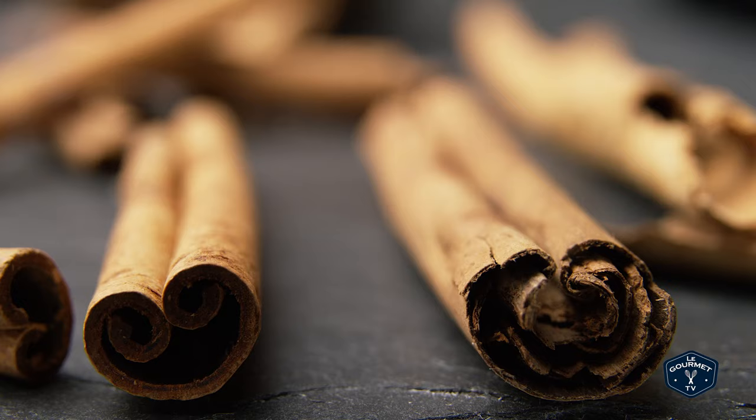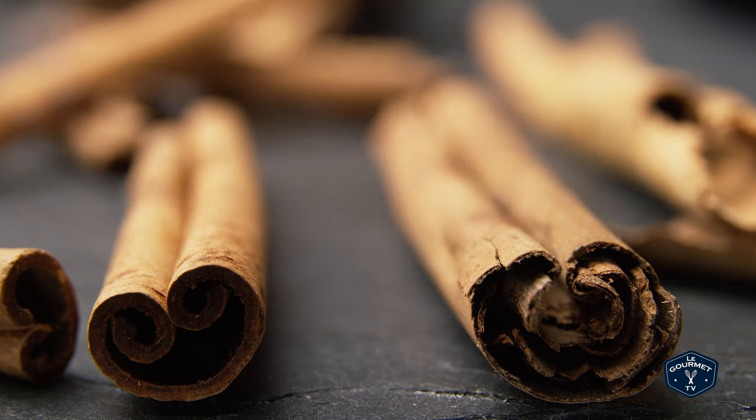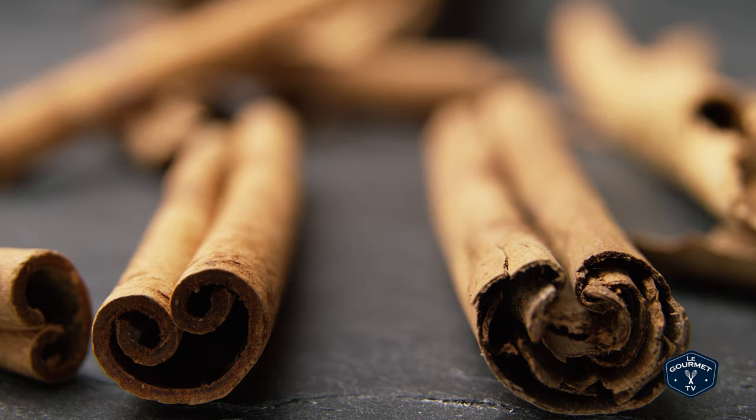True cinnamon is native to Sri Lanka, while cassia cinnamon is native to central China. They grew up in different environments, slightly different species, slightly different flavor profiles. For those people that try to tell you true cinnamon is the only way to go — not really. They both have their place, they both have their uses. And so that's it for cinnamon.